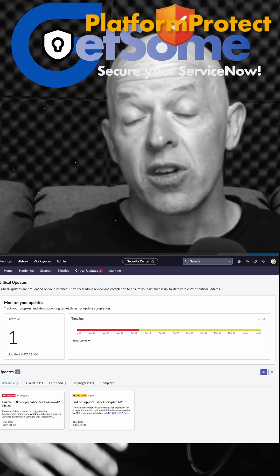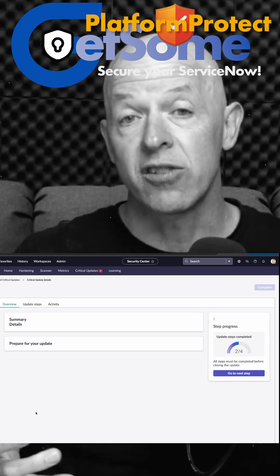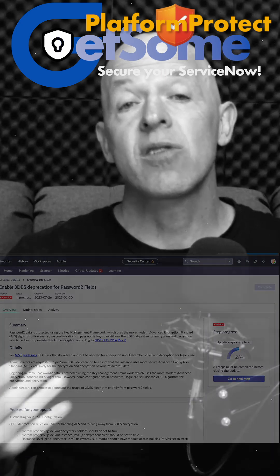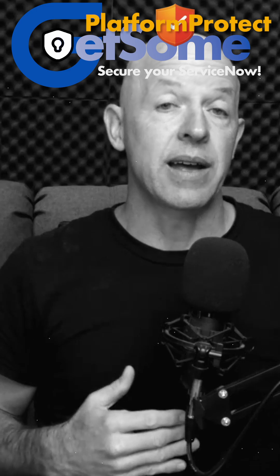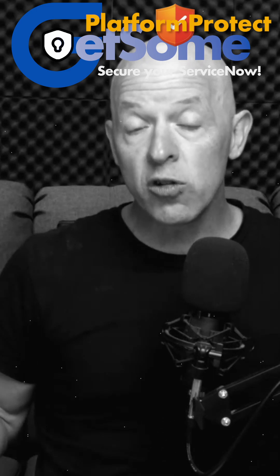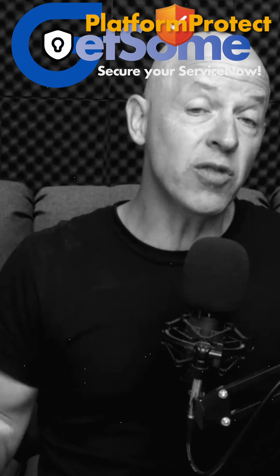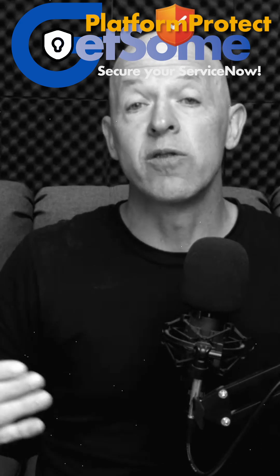One update that is there is the Triple DES, or 3DES, deprecation for password fields. This is something you're going to have to look at because ServiceNow is going to, in the Zurich version, completely deprecate Triple DES use. So if you're using Triple DES for encryption — you may not even be aware that you are — you need to move to deprecate that in your ServiceNow environment.